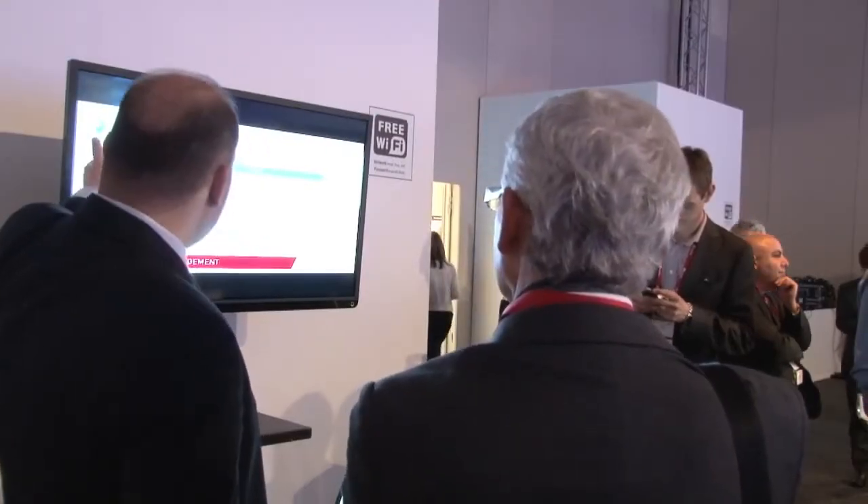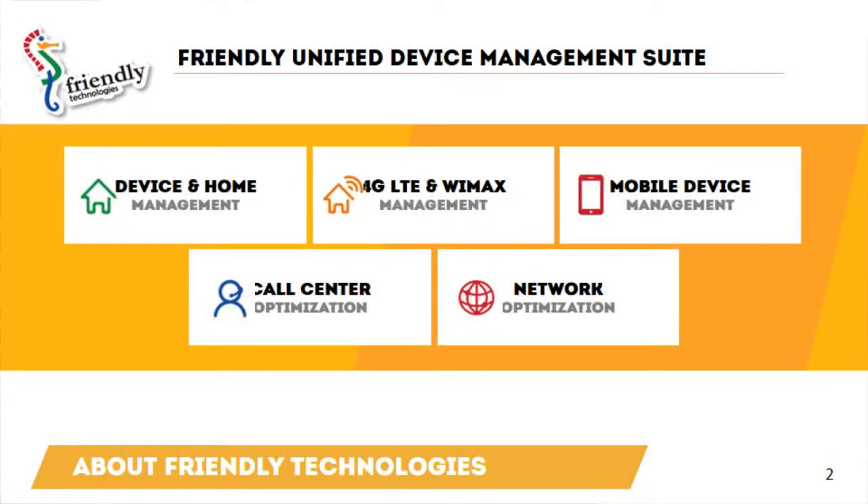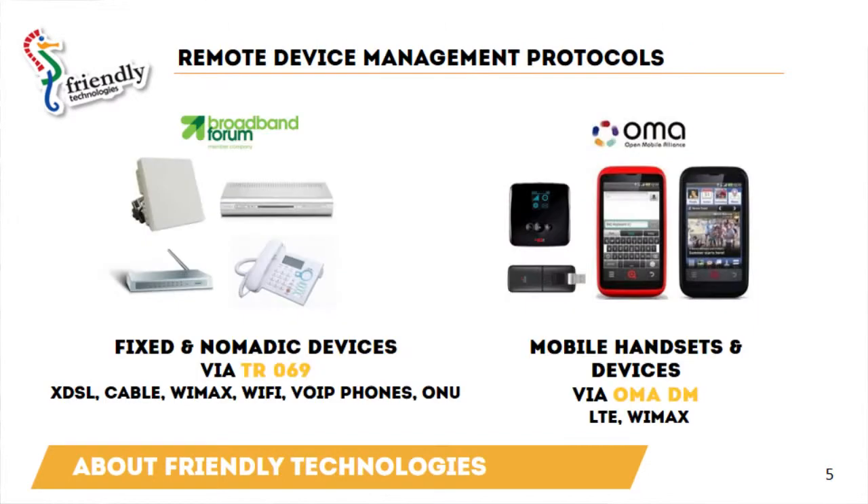Friendly Technologies will be demonstrated in the OMA demo. We will present our unified device management solution for managing 4G LTE devices through OMA-DM or TR69. The devices can be indoor CPEs, outdoor CPEs, USB dongles, and mobile devices — smartphones.